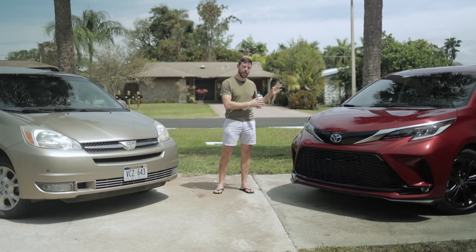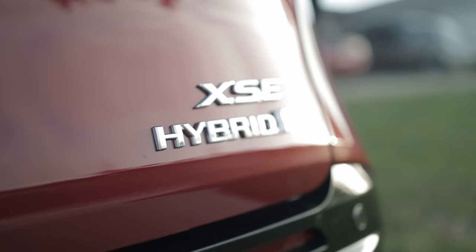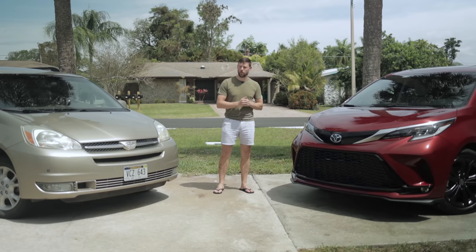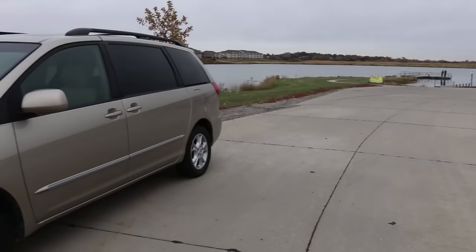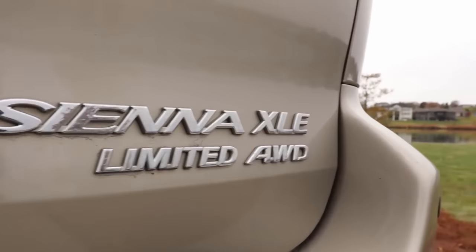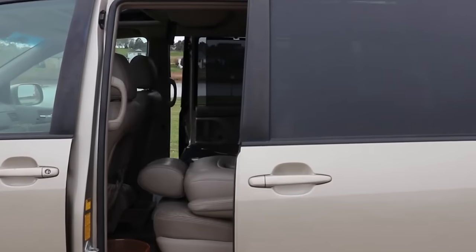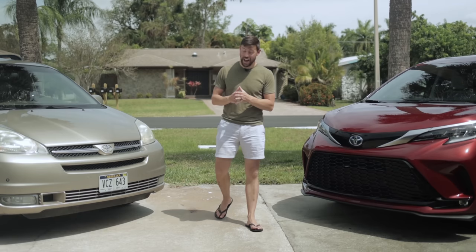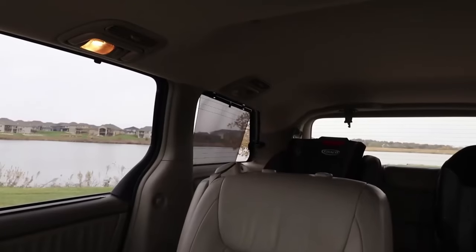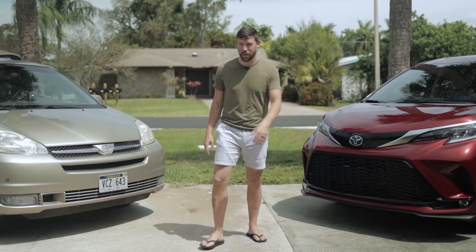Hey everyone, how you doing? On my left I have a 2021 all-new, all-hybrid Toyota Sienna in the XSE grade, front wheel drive. Over here is my own beloved 2004 Toyota Sienna all wheel drive XLE limited, top of the line for the year. We're going to show you all the improvements that nearly two decades has made, but also how well this Sienna has held up over 17 years and still somewhat competes with the brand new one.